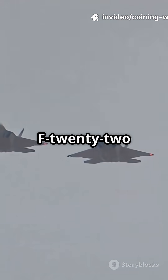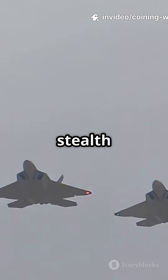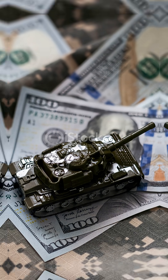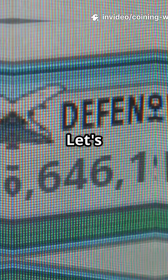You've heard the hype — the F-22 Raptor and the J-20 Mighty Dragon are two of the most advanced stealth fighters on the planet. But here's what they don't tell you: these jets aren't just fast, they're insanely expensive. So which one costs more to build, fly, and maintain? Let's break it down.